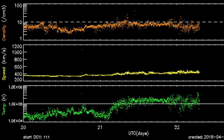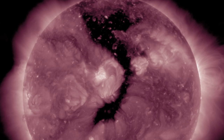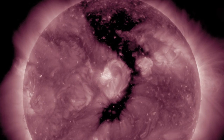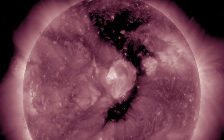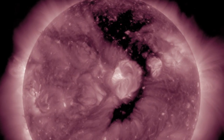Solar wind is slightly above average intensity this morning but nothing major, and the steadiness of the stream has Earth's magnetic field doing okay — not even a hint of instability. But that should change sometime before tomorrow night, as the big coronal hole has set its stream our way and now we wait for impact.